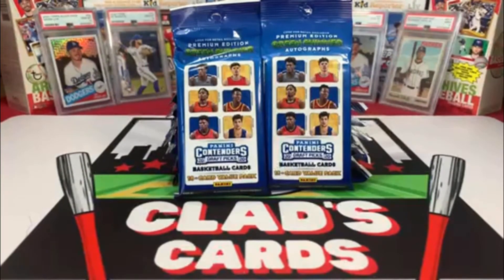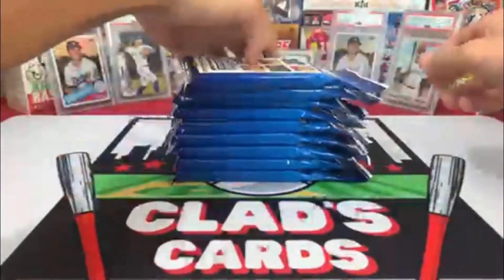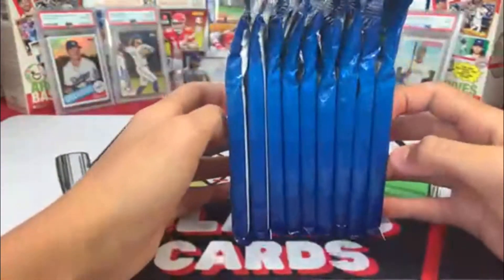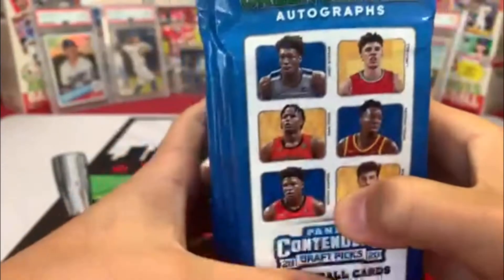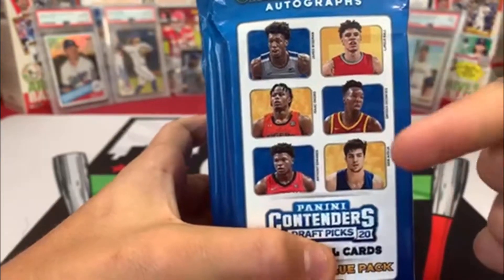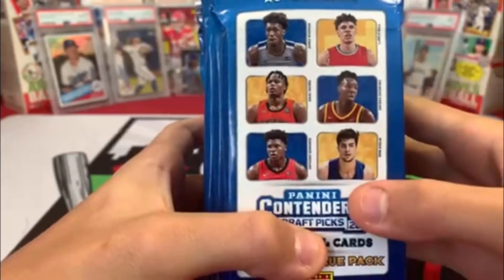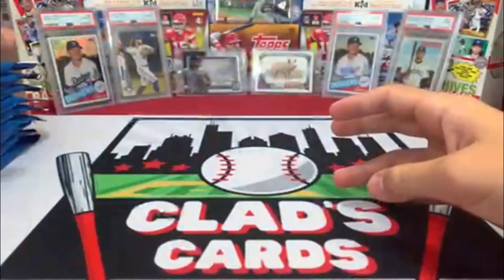Hey everybody, welcome back to another Clad's Cards video. Today we will be opening Panini Contenders 2021 Draft Picks. It's got 18 cards and we got nine fat packs of them right here. You're looking for the main number one draft pick Anthony Edwards, James Wiseman, LaMelo, Isaac Okoro, Onyeka Okongwu, and Denny Avdija. So we'll just get right into it.